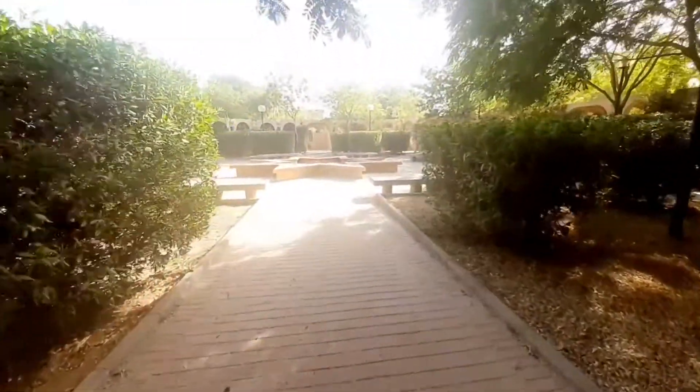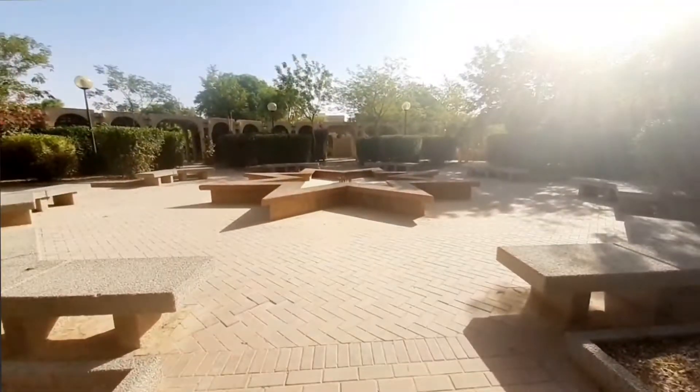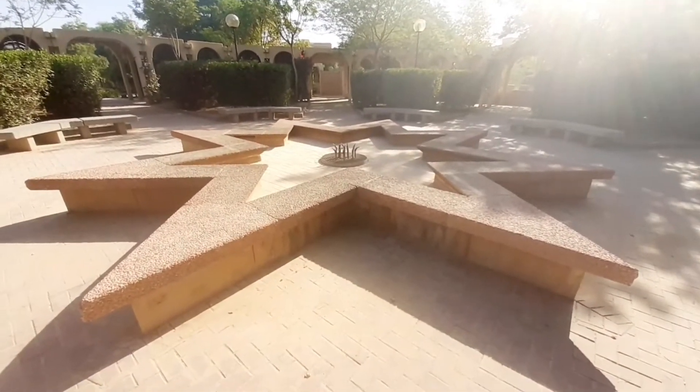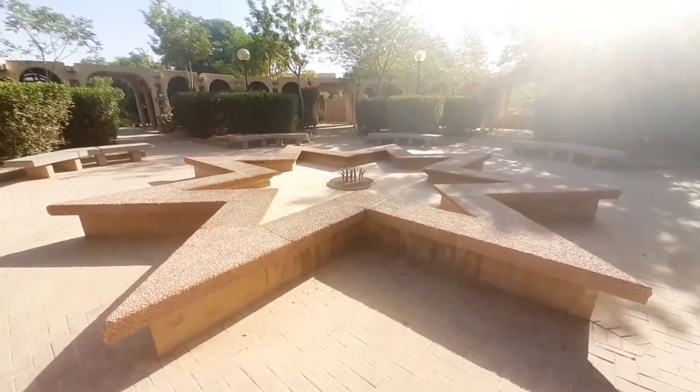Mayroon din ditong star — parang star siya. Actually parang ito yung ginawang fountain siya. Parang symbol din to, yung ganyang design.